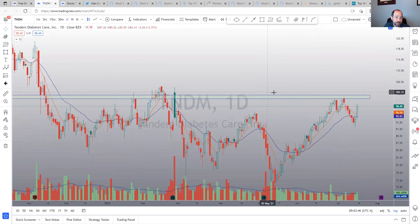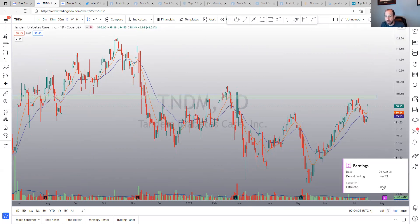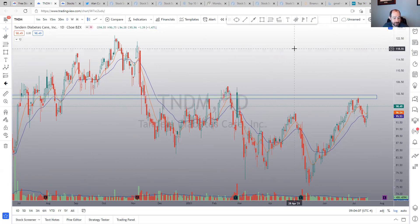Tandem showed up on my scans — haven't looked at it in a while. This has been a very important area, and I think the 100 level is going to be the psychological as well as technical level to beat. If it gets above 100, 102-ish, that's a nice place to manage risk against. Earnings coming up on August 4th for Tandem.